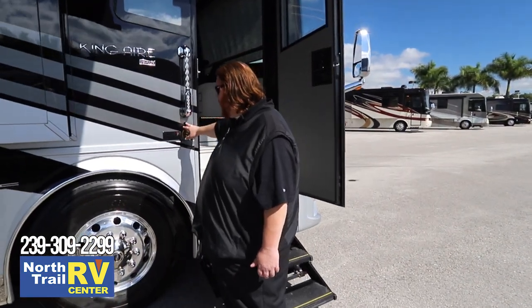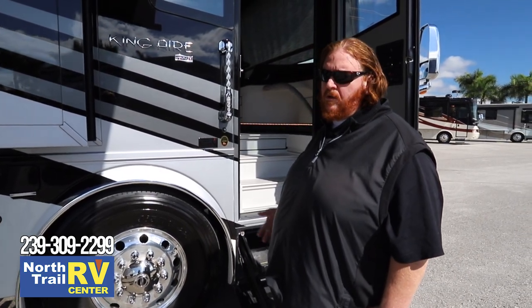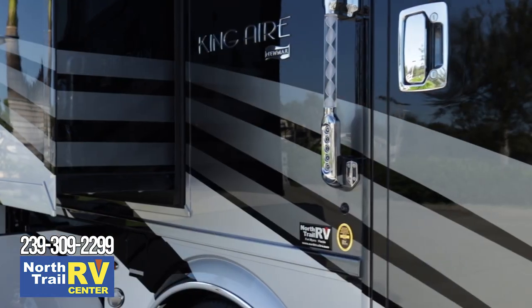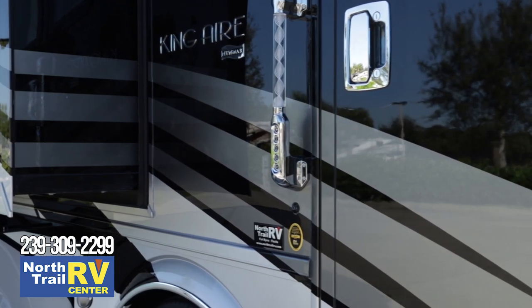There's a camera here for security so you can always see who's outside your door without even having to get out of bed at night. You also have an entry code and a doorbell, making it nice and easy to access your coach without having to carry keys around with you.